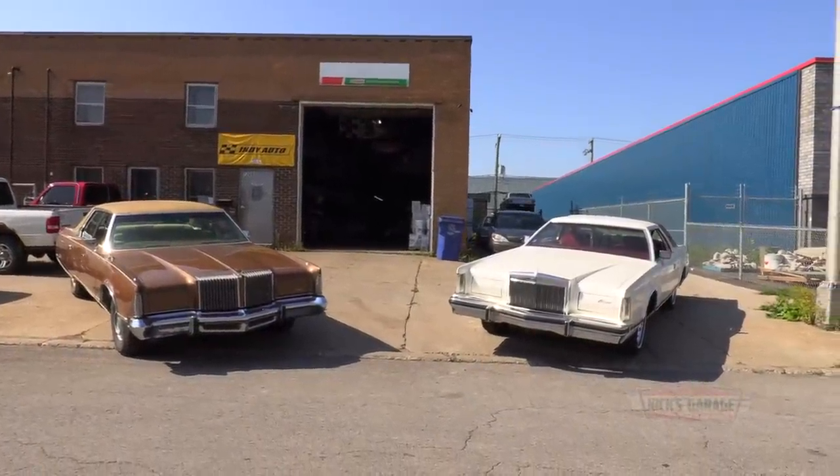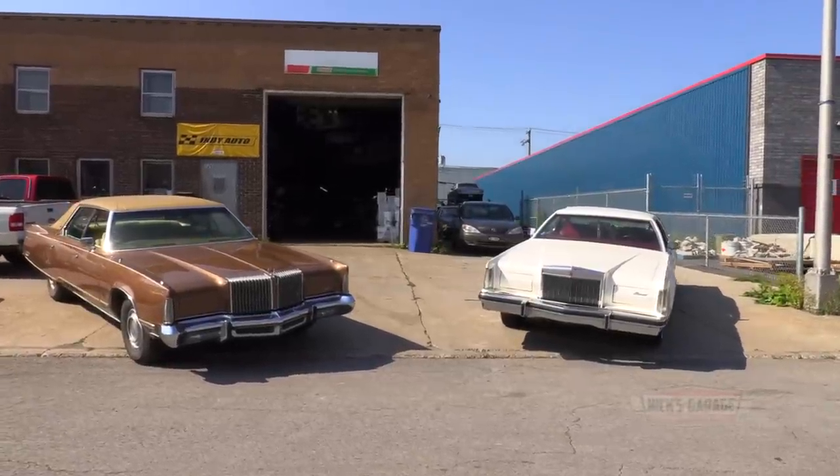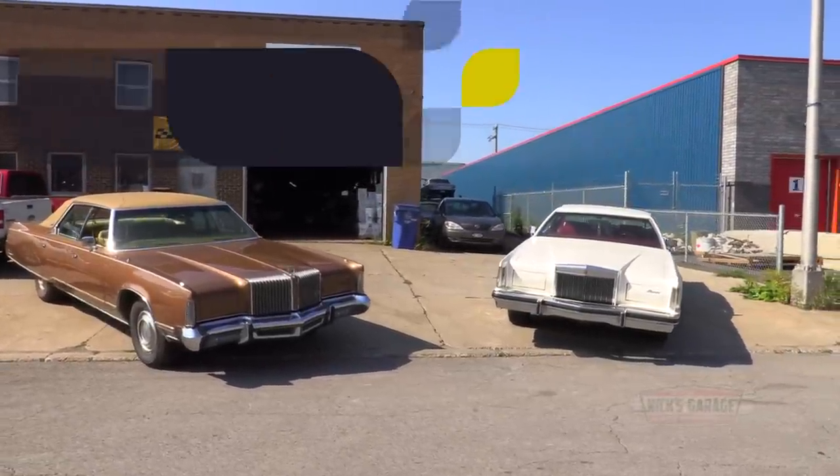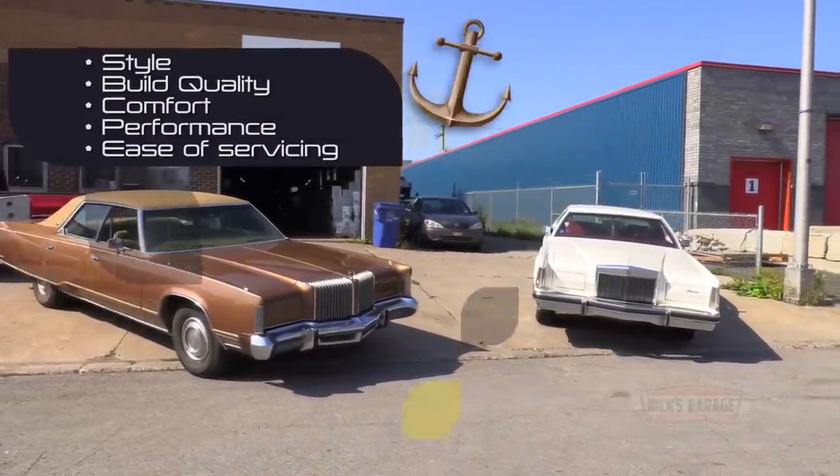The five elements that Nick and Manny will take into account as they judge these disco era land yachts will be style, build quality, comfort, performance, and ease of servicing.